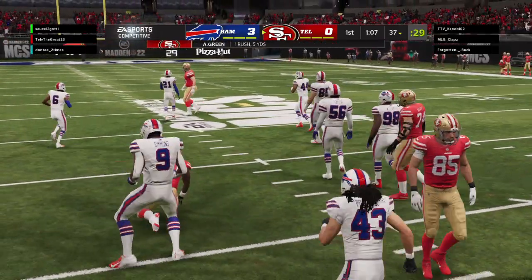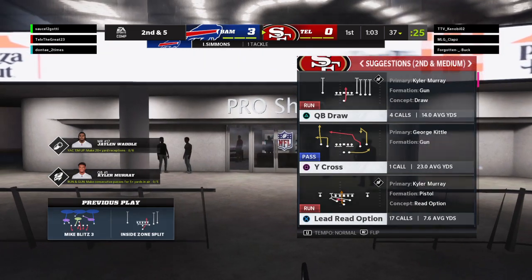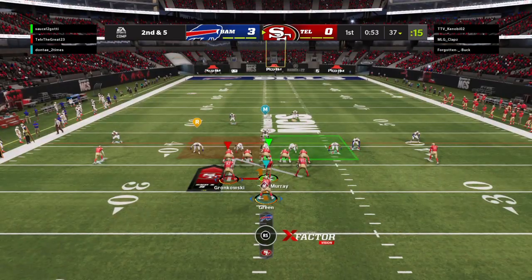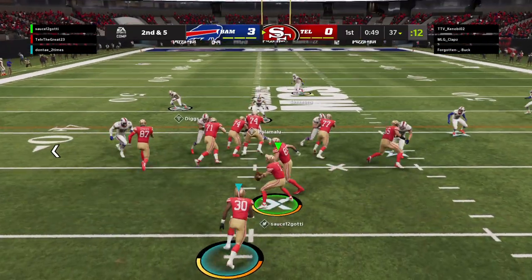Found a little room there as he's up to about the 37, tackled by Isaiah Simmons. That was a really nice job by them picking up the run blitz, detecting it and blocking it, and turning it into a nice run.